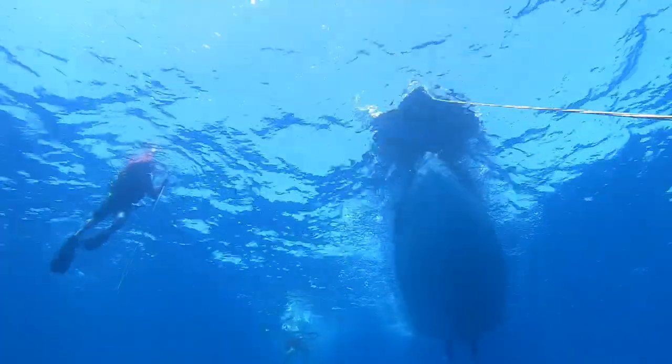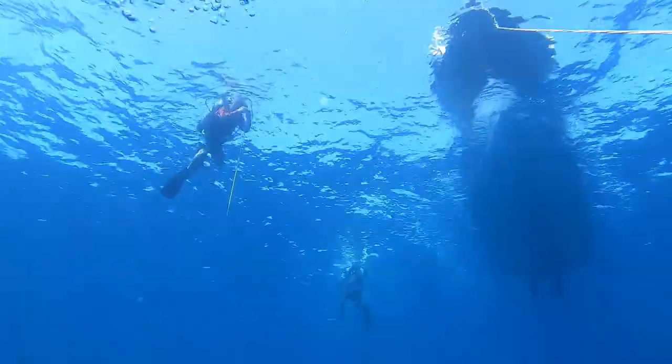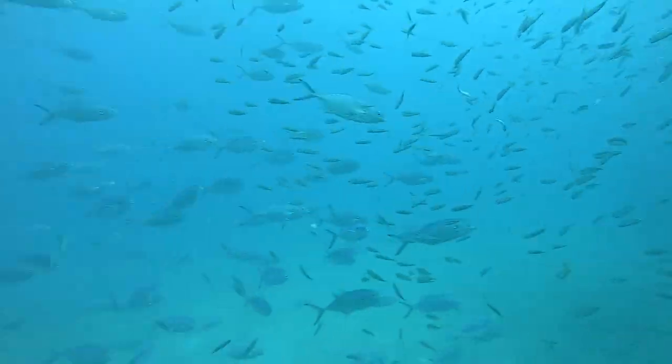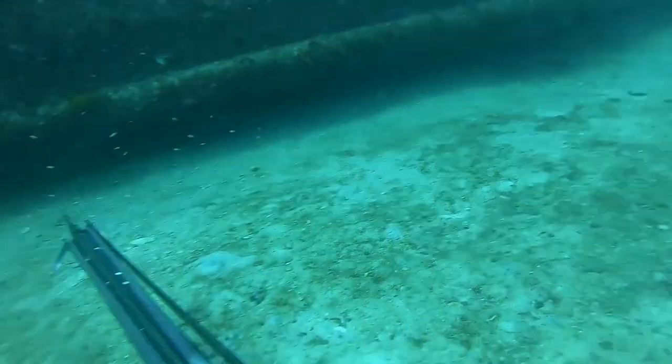Here's Riley and Tristan getting ready to head on down. I'm on my way down — this time I have a gun. Here's one mangrove snapper on his way to the dinner table.